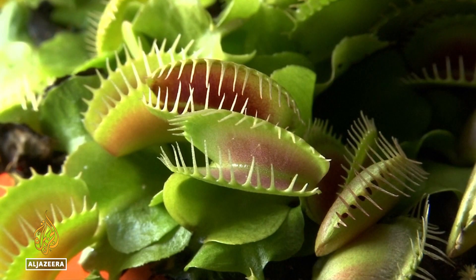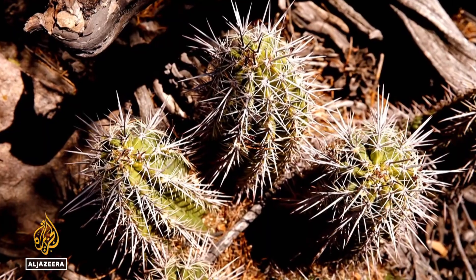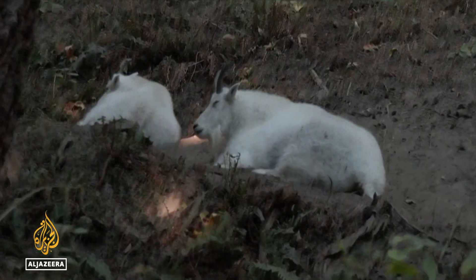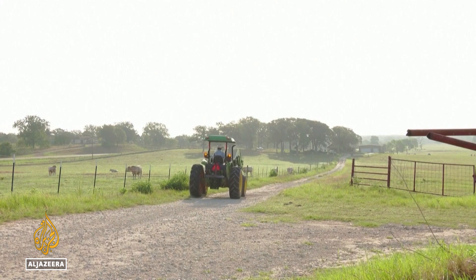So what's at risk? The famous Venus flytrap, found in the wild in only a few counties in the Carolinas. Half of all cacti might disappear, along with 200 species of tree. Habitat degradation and land conversion is also putting animals at risk, and all of this can impact humans.